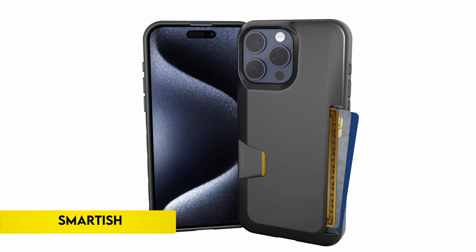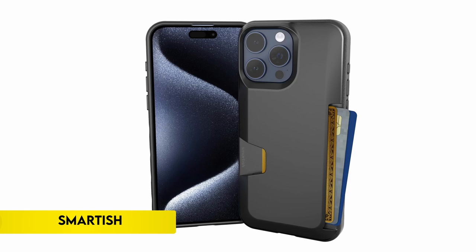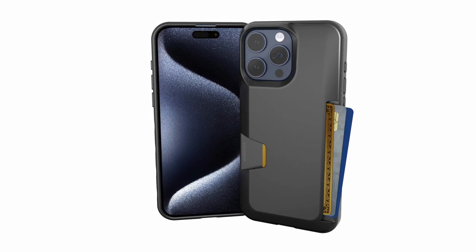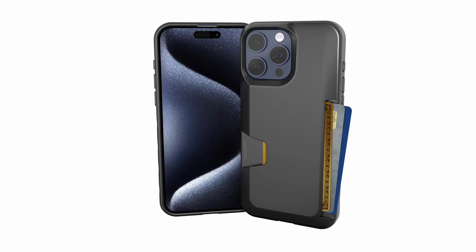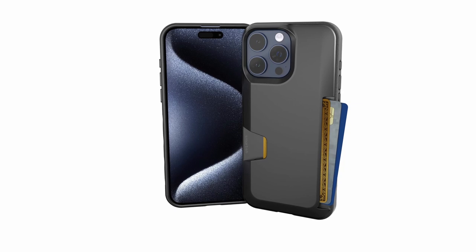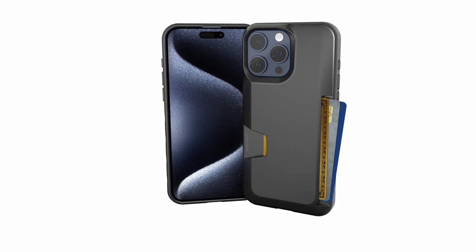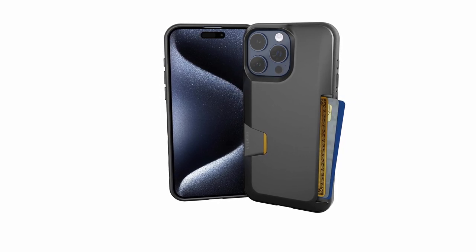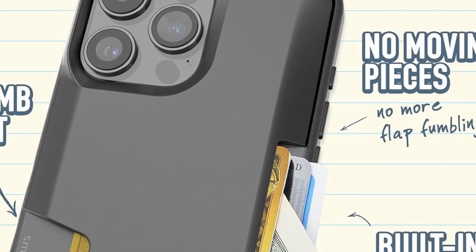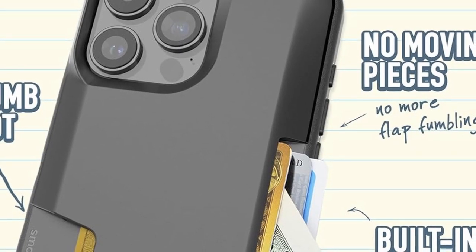On number 2: Smartish. Presenting the secure three cards plus cash case — a stylish way to organize your necessities. The Wallet Slayer Volume 1 is an inventive wallet that holds up to three cards and cash firmly in place so they won't wobble or fall out, thanks to spring technology. The innovative design hides your cards when you're out in public, giving privacy and security equal priority.